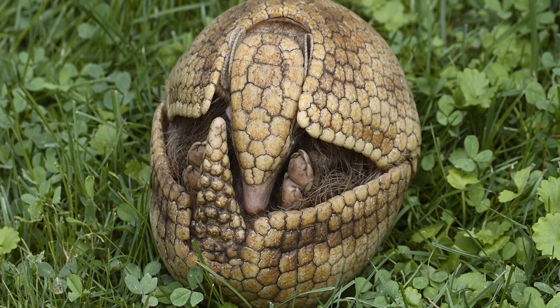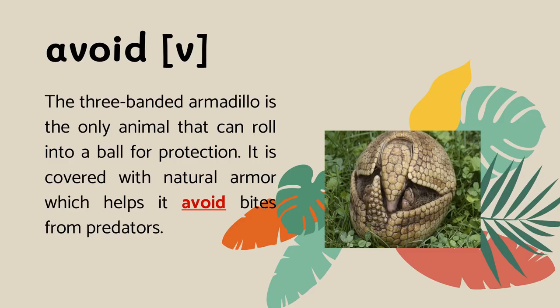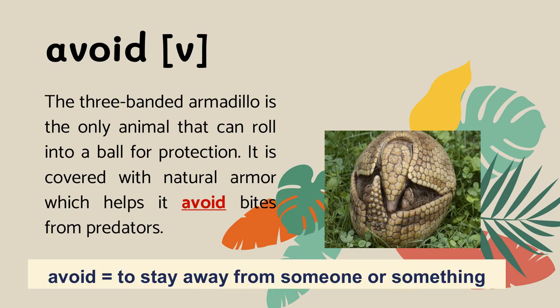Some animals defend themselves, while some have a full suit of armor to protect themselves, like armadillos. Armadillos look a little like a mouse or a rabbit, but there is something that makes them really special. They are covered in hard, bony armor on their backs, heads, and sometimes their tails. Their armor is more than just cool looking — it has an important job: helping the armadillo avoid bites from predators. Besides, it can roll into a ball for protection. Avoid means to stay away from someone or something.